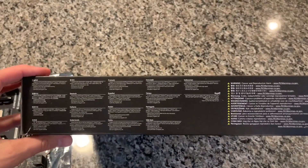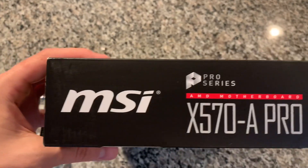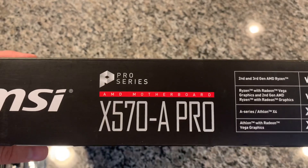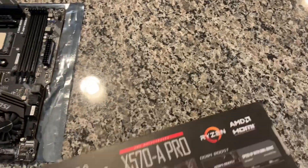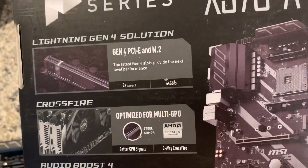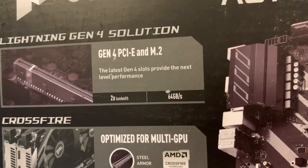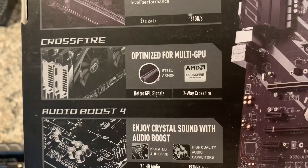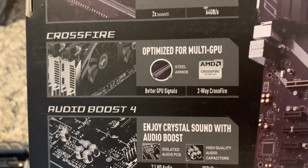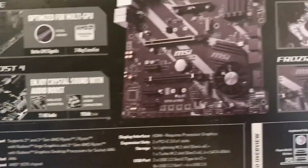On this side we just have a few warnings, nothing super important. On the last side it's just similar to the other side — just a different horizontal versus vertical orientation — with the X570A Pro and the compatibility info. On the back it has the Lightning Gen 4 solution, the latest Gen 4 slots providing the next level of performance to expand with 64 gigabytes per second. They're optimized for multi-GPU, better GPU signals, crossfire support, and enjoy crystal sound with audio boost.